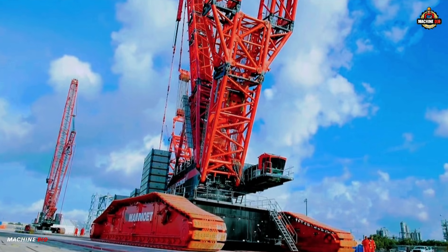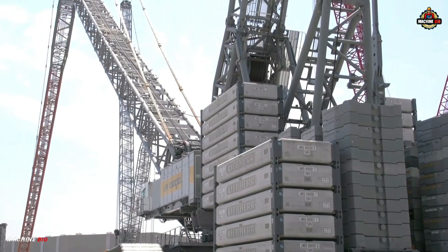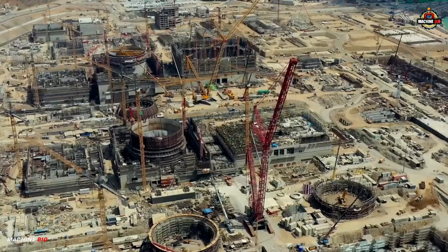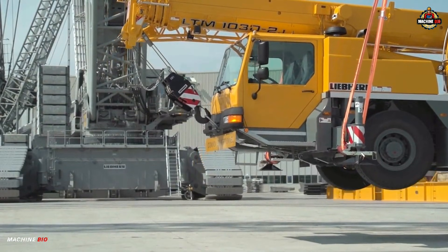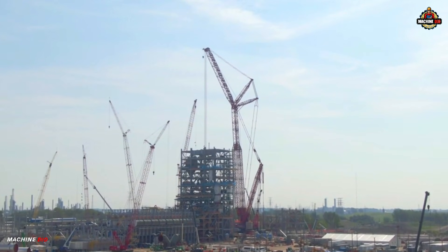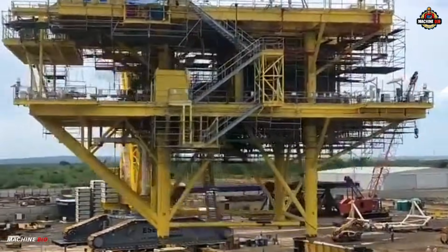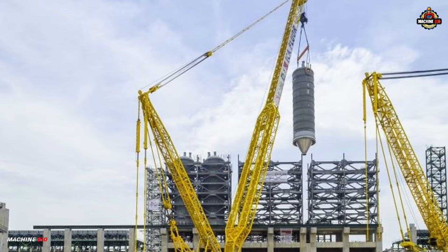Meet the Liebherr LR13000, the most powerful conventional crawler crane in the world. Designed for the most demanding lifting tasks, the LR13000 is a titan in the world of heavy lifting. Whether it's building power plants or erecting massive industrial columns in refineries, this crane is built to handle extreme component weights with ease.